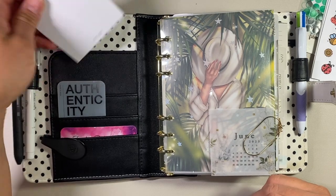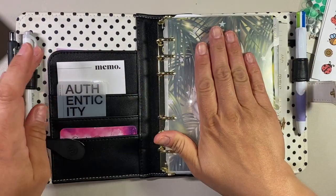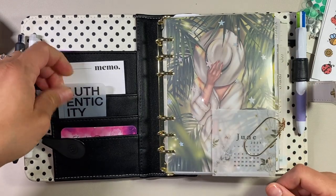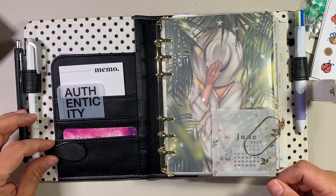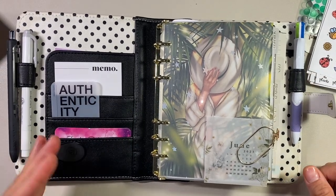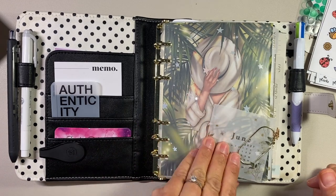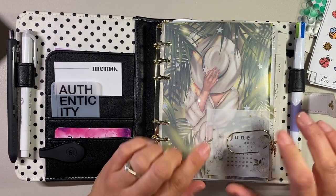I've got some sticky notes — just memo sticky notes I can put right on the front divider if I had to. There's a little authenticity card from Cloth & Paper, some business cards, and then an Ollie clip just in case I need to attach information in here on the go. I've also printed off some vellum stuff from Sterling Ink.